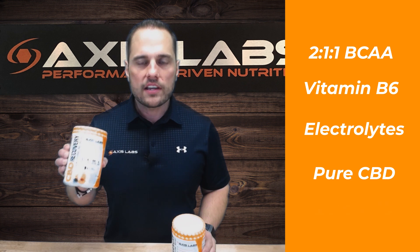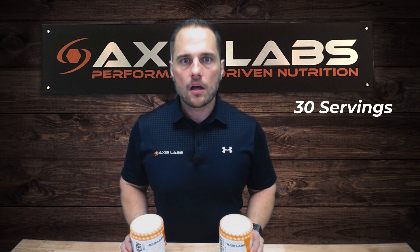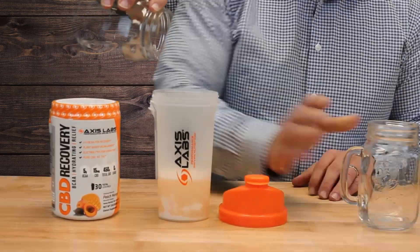Lastly, we added 15 milligrams per serving of a non-psychoactive pure CBD. Because the CBD is pure, CBD Recovery contains zero THC. Each container has 30 servings and comes in two delicious flavors: peach mango and sour gummy.